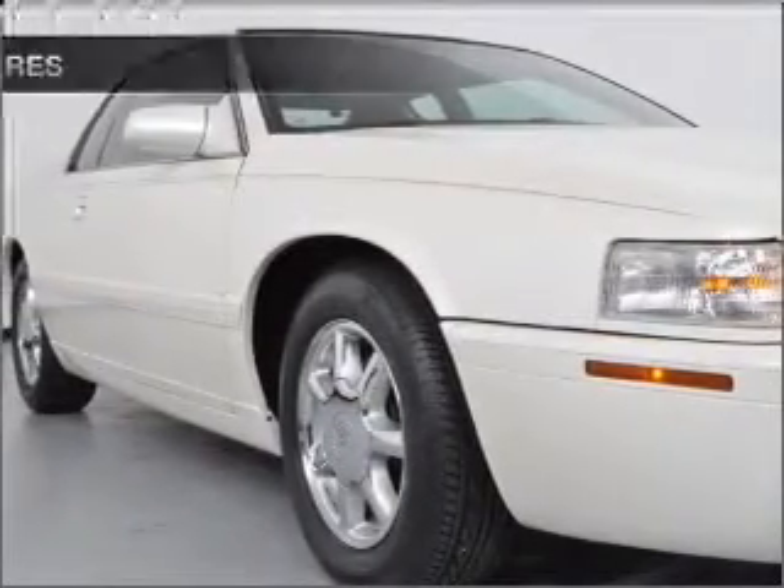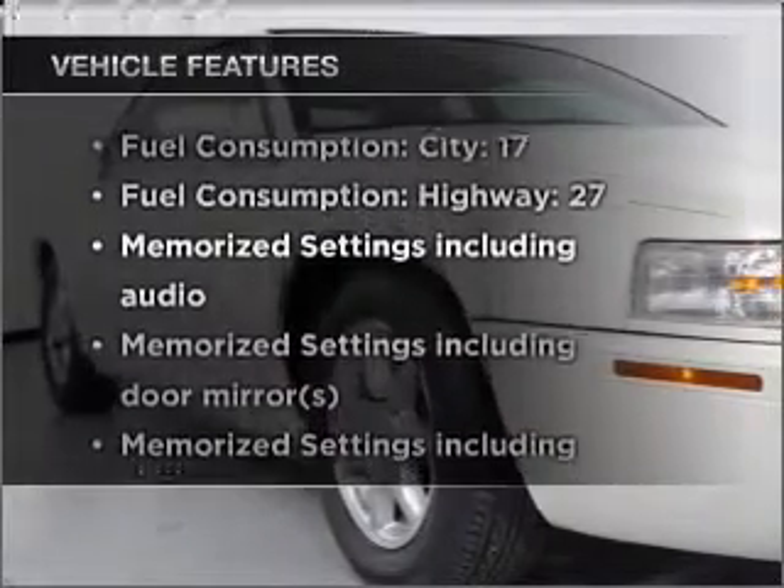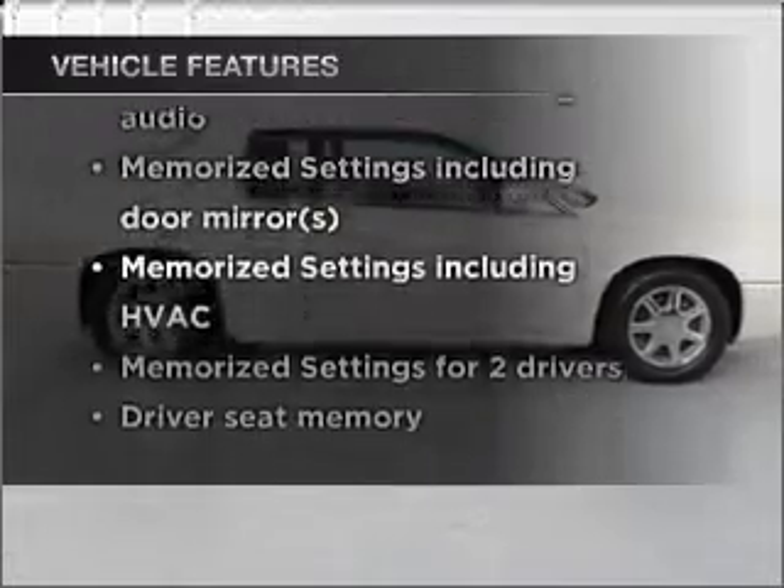This vehicle has both. And with these notable features, you won't want to miss out on the opportunity to own this amazing vehicle.